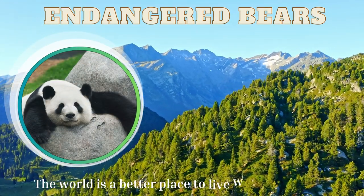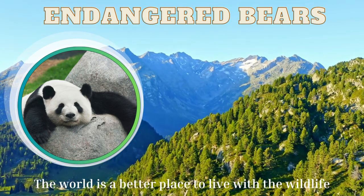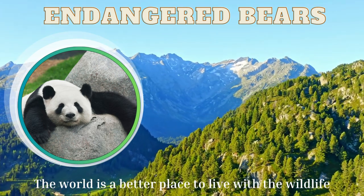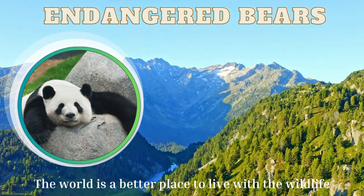Join us in our quest to preserve the diversity and beauty of our planet's bears. Together, we can ensure that these remarkable creatures continue to roam our world for generations to come.